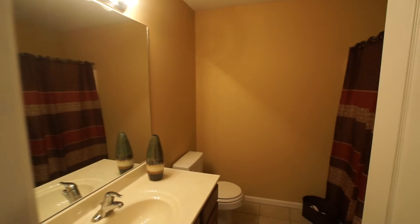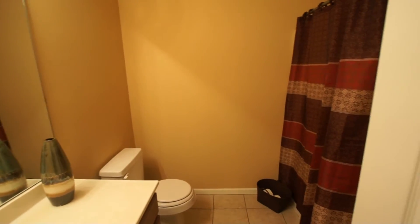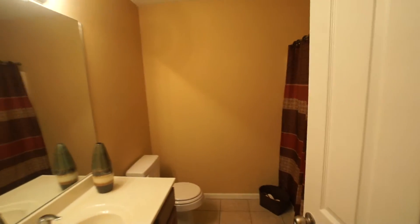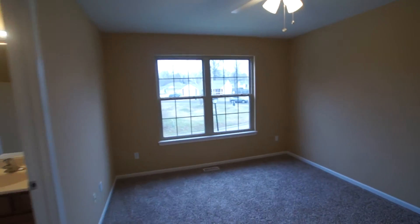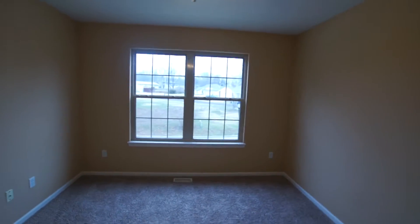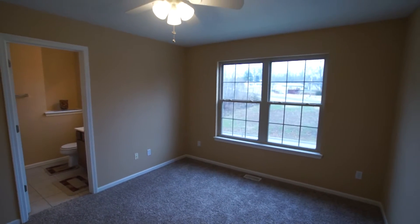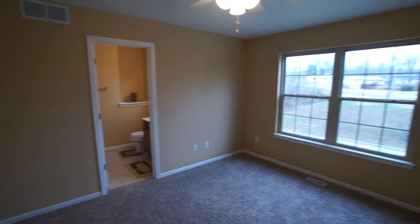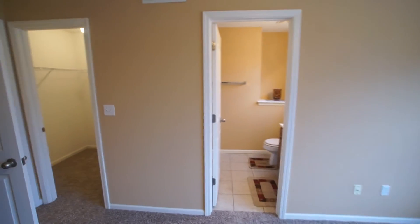The second bedroom is going to have the same view, which is a full bathroom with a bathtub and shower. And this is the master bedroom. The master bathroom. And a walk-in closet right over here.